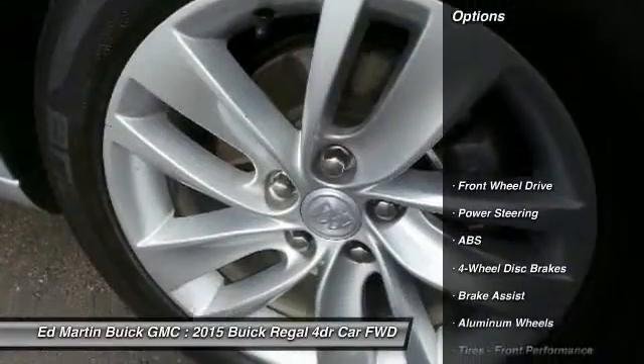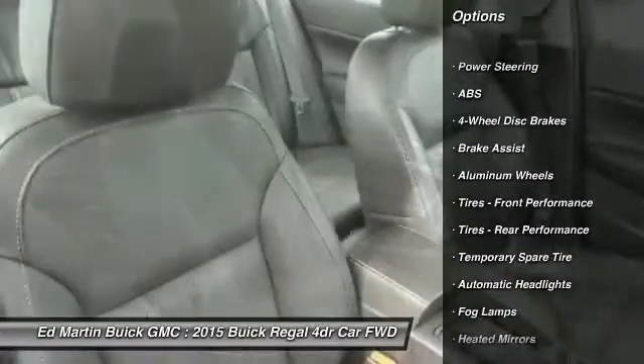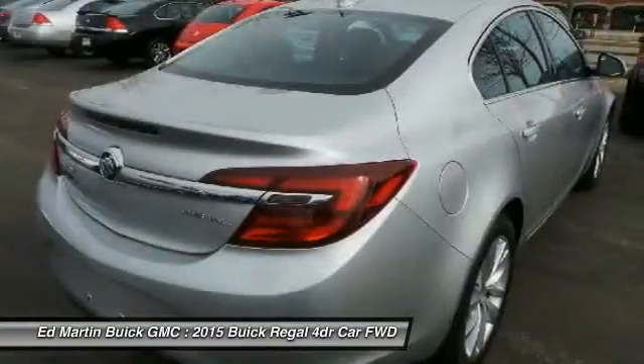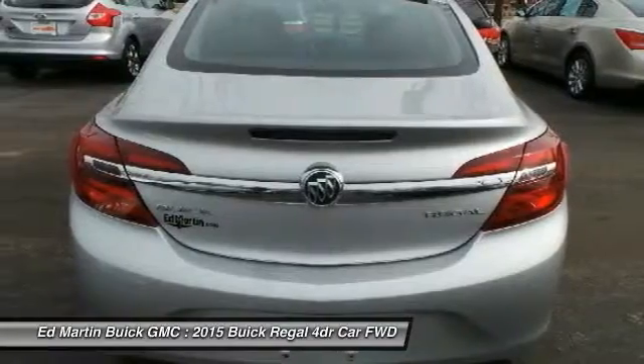Here are some of this vehicle's great options: steering wheel audio controls, keyless entry, power passenger seat, anti-lock braking system, stability control, traction control, leather-wrapped steering wheel, Bluetooth, adjustable steering wheel, and power steering.